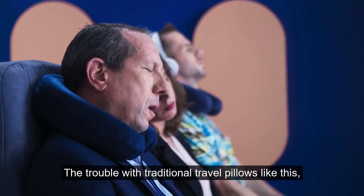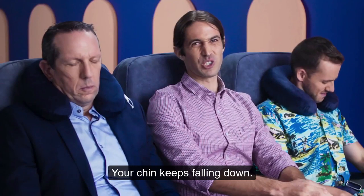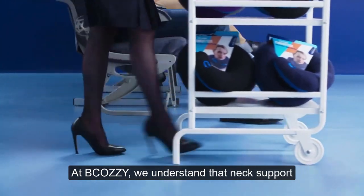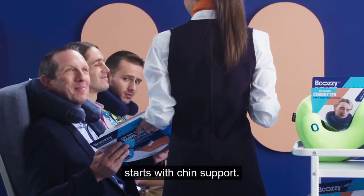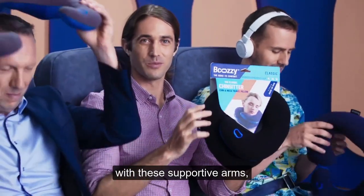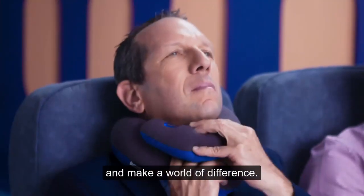The trouble with traditional travel pillows is the lack of chin support. Your chin keeps falling down. At Bicozy, we understand that neck support starts with chin support. That's why we designed our pillows with these supportive arms. They keep your chin up and make a world of difference.